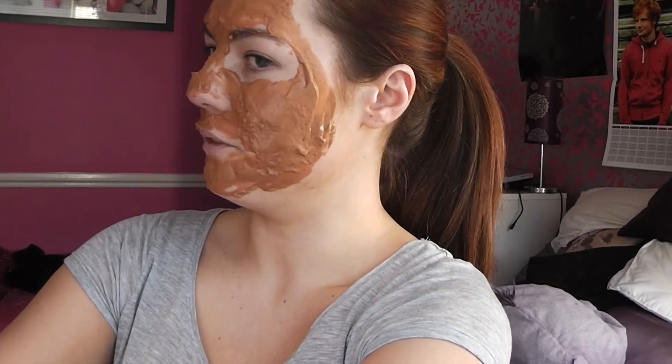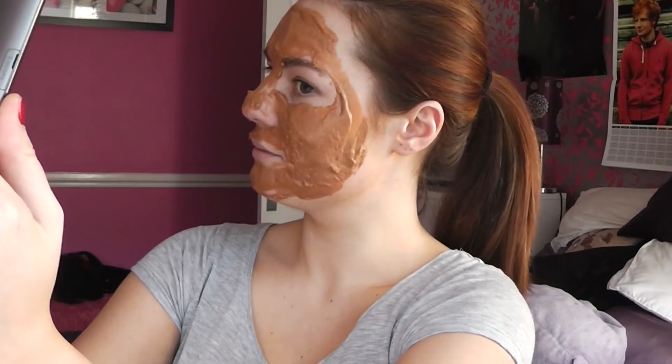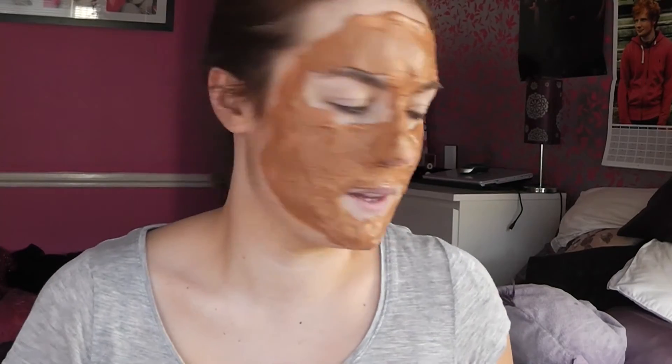It dries quite quickly so when you're mixing it up, as soon as it turns thick you literally just need to put it on straight away. As I wait for the mask to set I'm just going to take a picture because I think it's kind of funny. I wonder what people think it is — it kind of looks like Nutella or something to be honest.